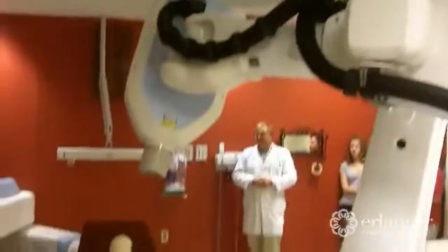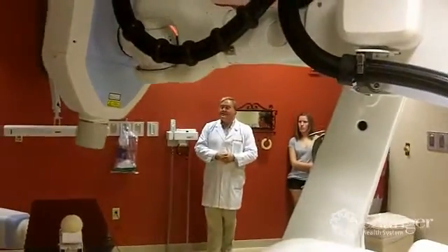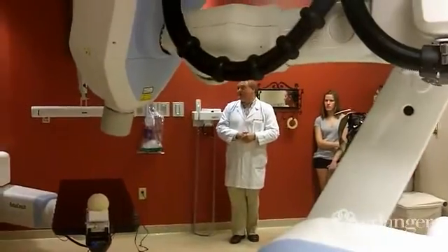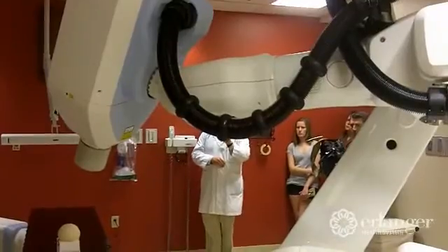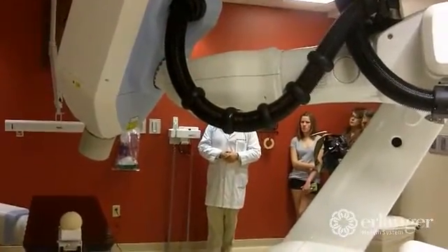CyberKnife is also not appropriate for patients who have had surgery and had the tumor removed. We've seen a few patients referred for that, but conventional radiation is usually their best option to try to get the roots of the cancer. We really have to have a tumor mass that we're able to focus the beam on.